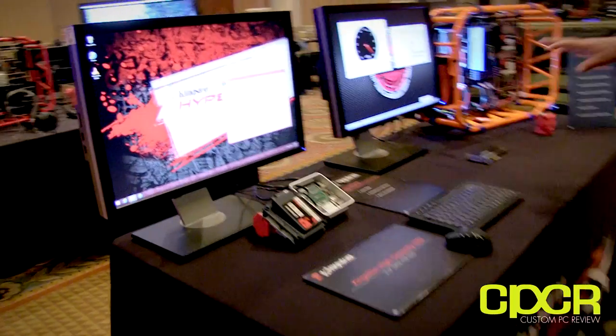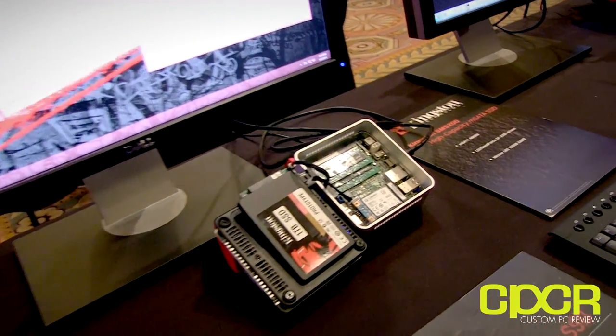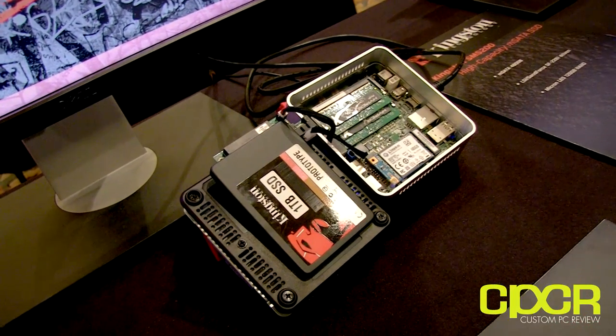It looks like you guys have a lot of SSDs, so can you walk us through what you have? It looks like a one terabyte SSD. Yeah, this is all pre-production. We wanted to show this at CES. All this will be available pretty much Q1 into Q2. The first one is our first terabyte SATA, one terabyte SATA, two and a half inch.